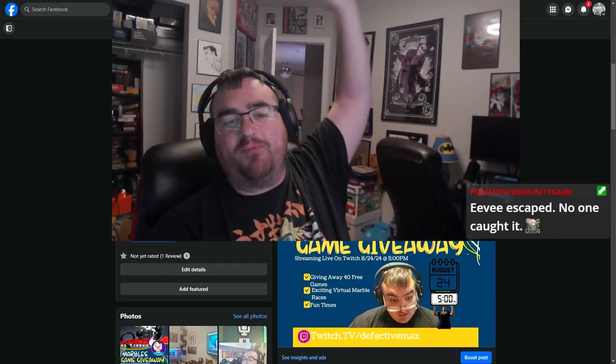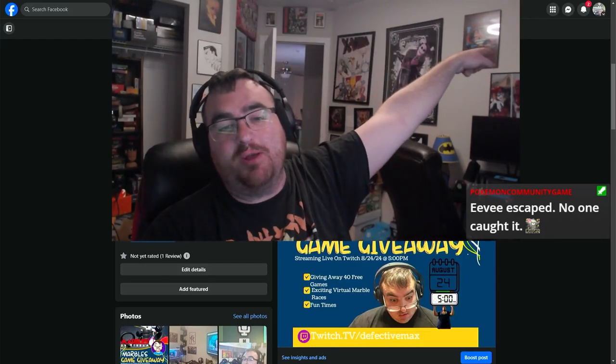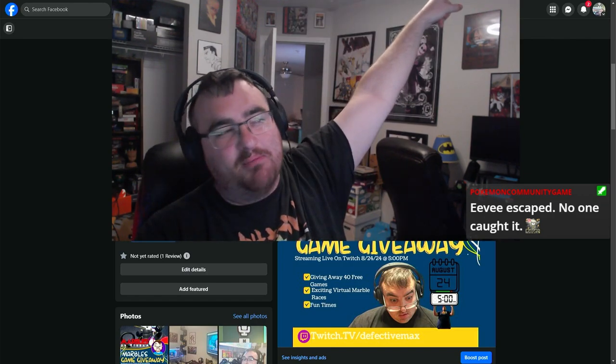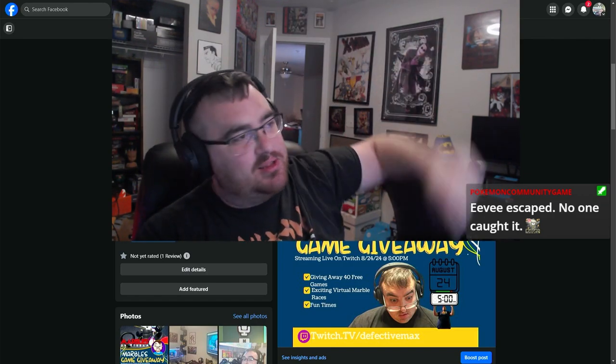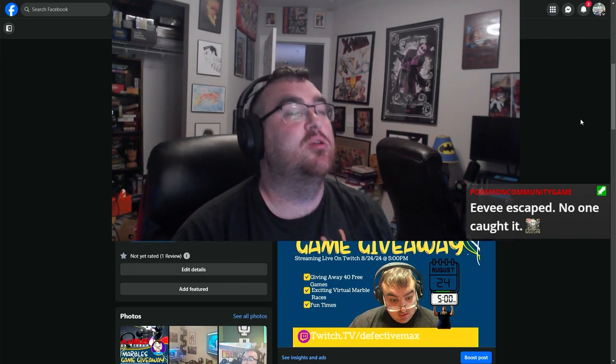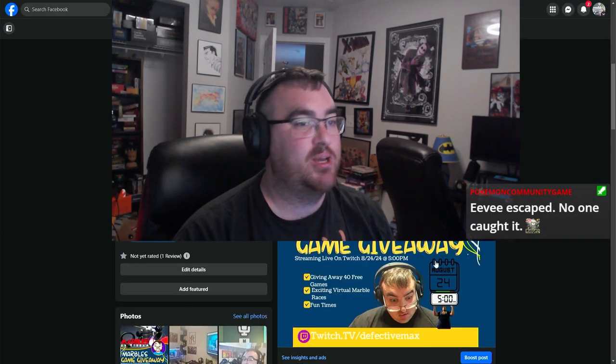Hey everybody, welcome to our first ever Defective Marketplace. I got Jessie in the chat. She's going to be serving me up some incredible finds. And I'm going to pretend like I know how to use my computer and cut out every time I make a mistake.